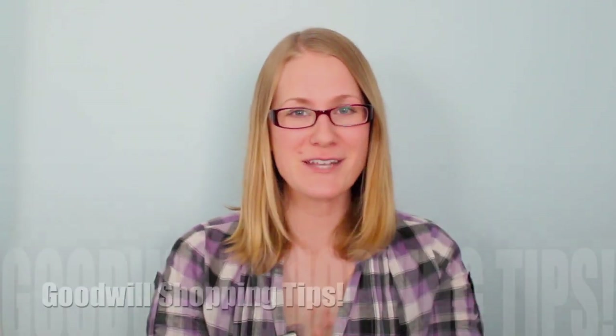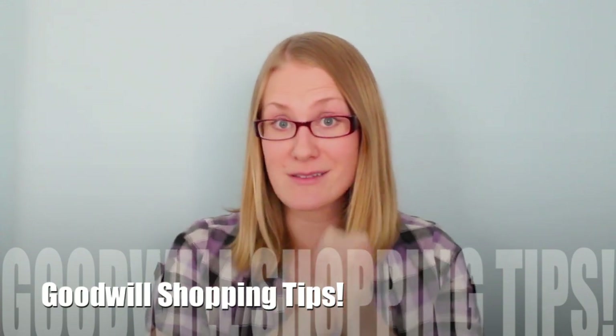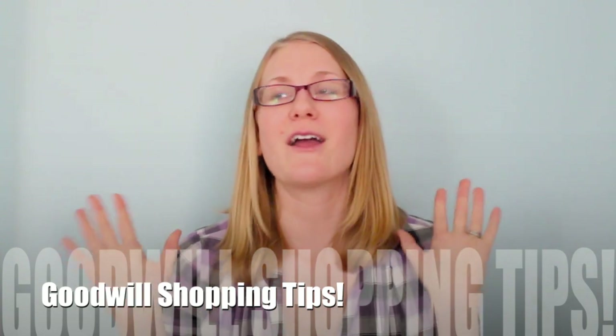Hey guys, Do It on a Dime here. In this video, I'm going to be sharing my favorite tips for shopping at the Goodwill. A lot of you guys leave comments on my videos, like my Goodwill hauls, saying you are so jealous of my Goodwill and you wish yours was the same. However, I've been to Goodwills over numerous states and numerous cities and towns, and I would say the Goodwill I shop at is pretty par for the course.